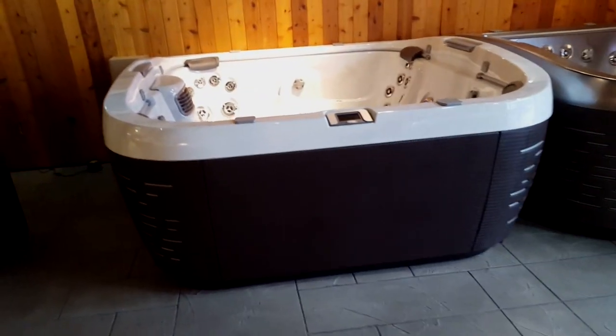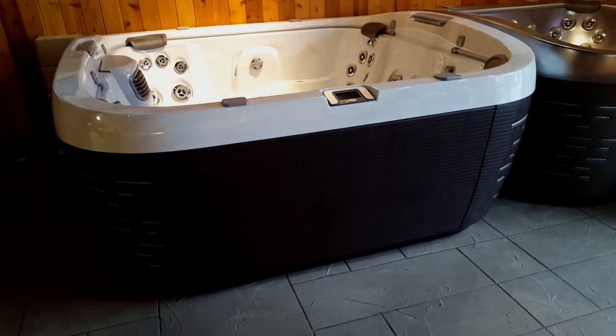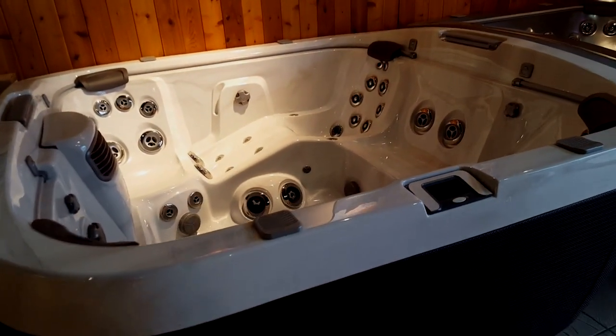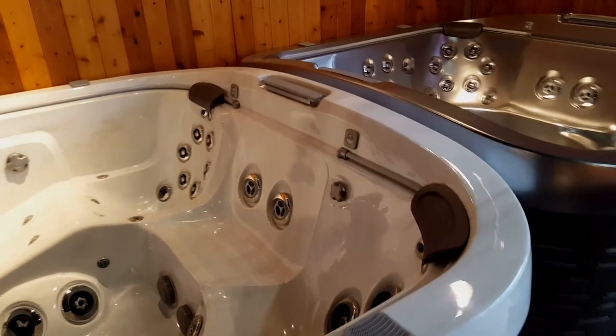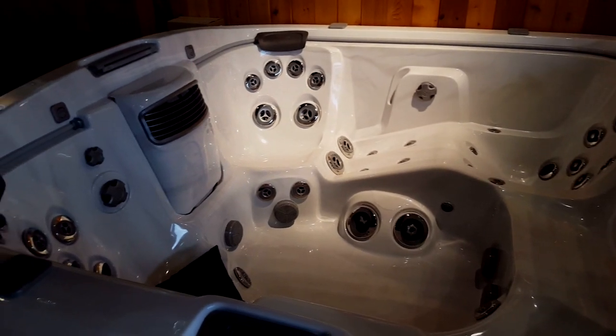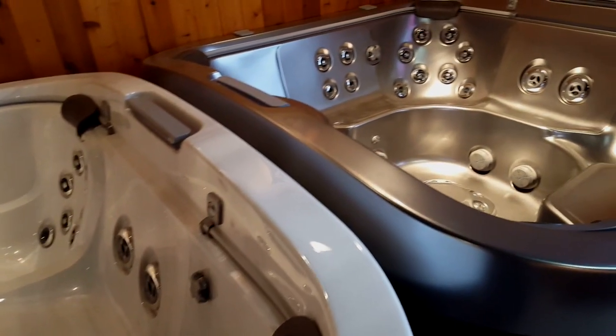Another brand new tub we've just introduced this year, the J500. Absolutely stunning design, beautiful hot tub with lots of lighting — this is the most beautiful hot tub in the industry. It features a lounger seat, lots of room for everyone to sit and enjoy, and a great massage that Jacuzzi is known for.